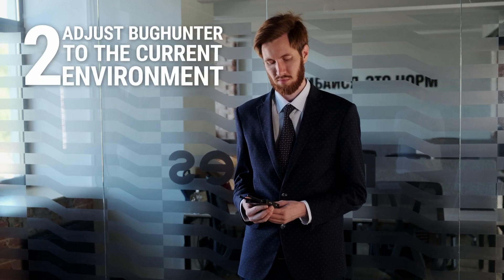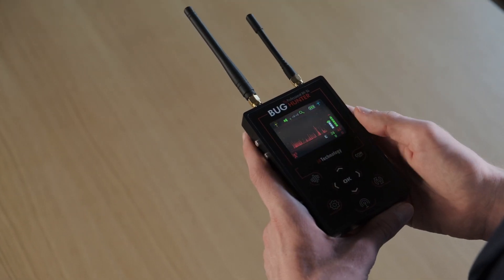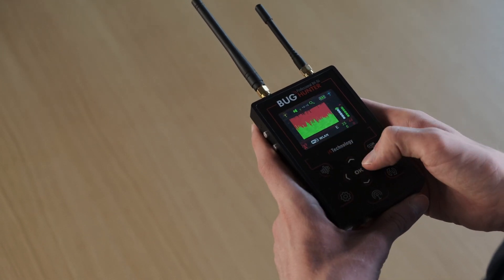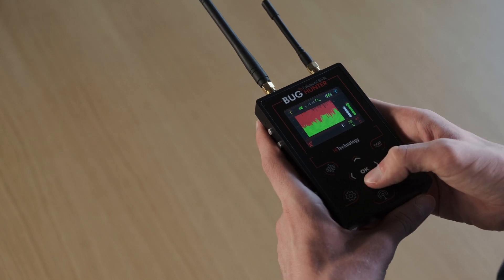Step 2: the sensitivity of the device can be adjusted to the current environment automatically by pressing and holding the OK button, or manually using the up and down buttons. Each scale is adjusted separately. Hold the right or left button for more than two seconds to switch between the scales.